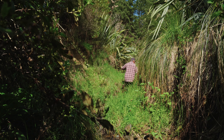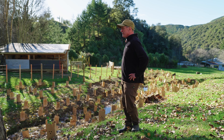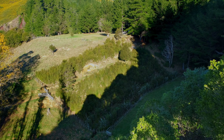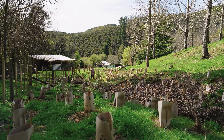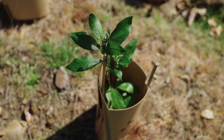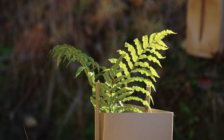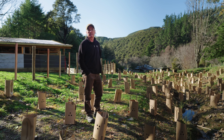We decided that what we wanted to do was connect our initial planting with the planting on the hillside gully and form a continuous corridor of plants. We planted this whole area with the help of NCC — 850 plants were put in the ground by a bunch of volunteers in half a day.